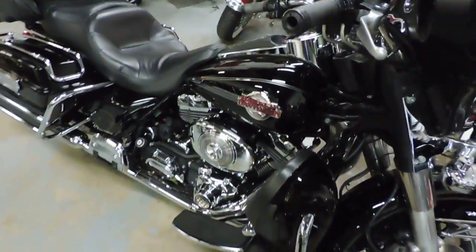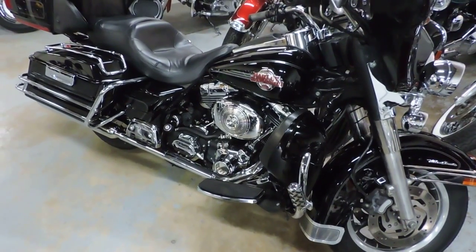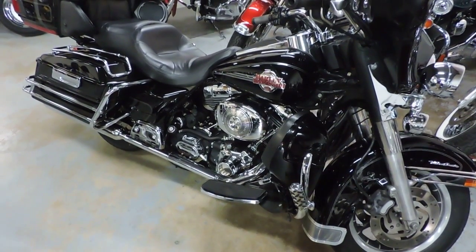I think you get the idea. It's definitely not a sissy, and priced at only $8,995. See it at Dixie Cycle in Pompano Beach, Florida.